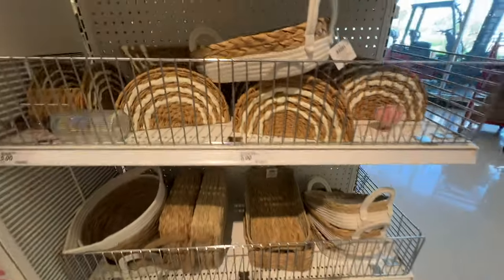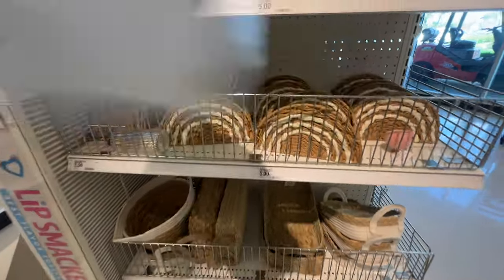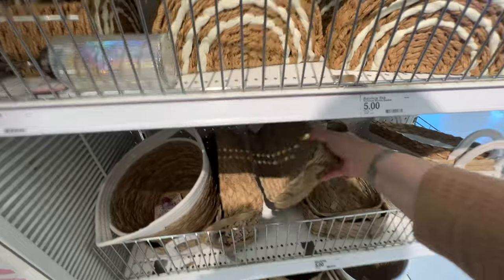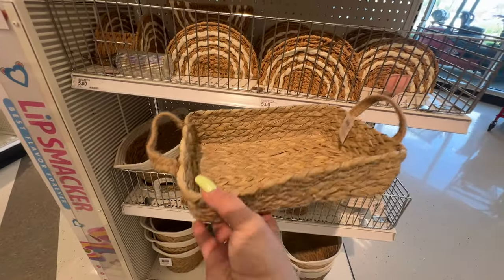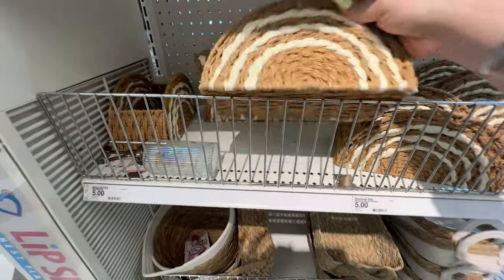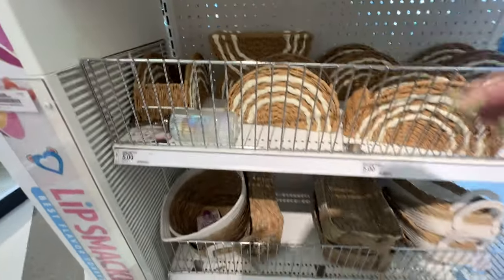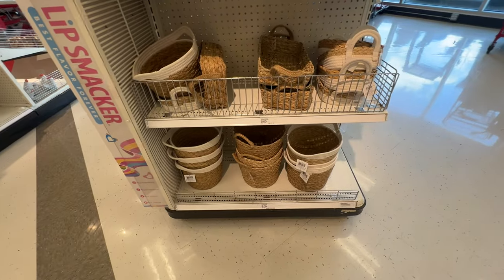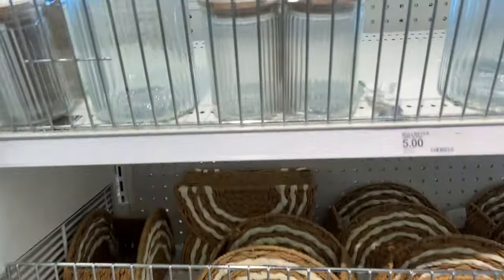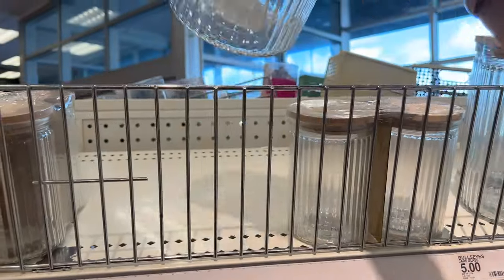Let's see what's going on on the other end. These are nice, five dollars. They also have these — and I think these are napkin holders or plate holders. They have the big ones for five dollars at the bottom. They also have these jars for five — you get a two-pack and then the big one for five as well.